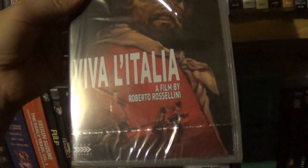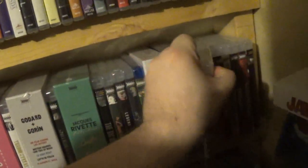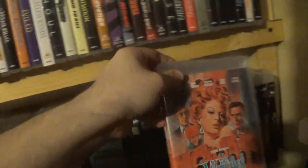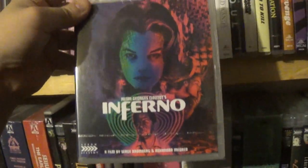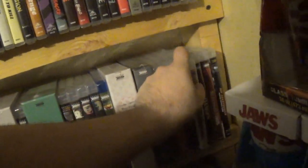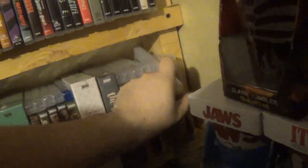Then a bunch of singles: Viva la Italia, twenty-first. The Witches, twenty-second. Inferno, twenty-third. Orchestra Rehearsal, twenty-fourth. Images, twenty-fifth. And Sleeping Dogs, the twenty-sixth.